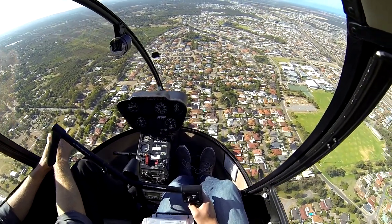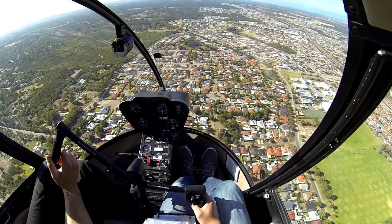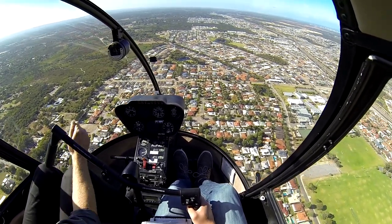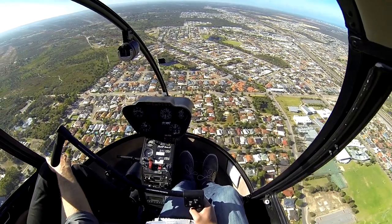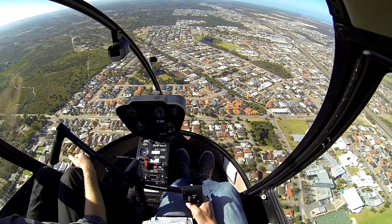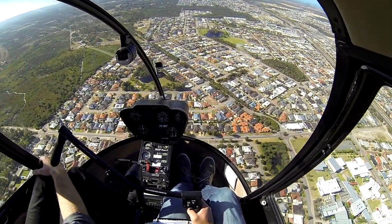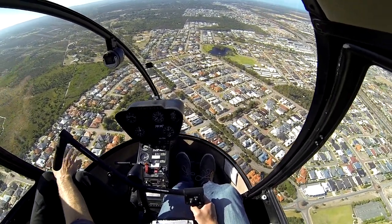Now we're cruising from point A to point B. You don't move the collective — set it at 20 to 21 and use the cyclic only. The gauge that's most useful to you here is the VSI. If that's showing a climb, go faster. That's all you need to do — just go a bit faster, and that's essentially how you control your altitude when cruising.